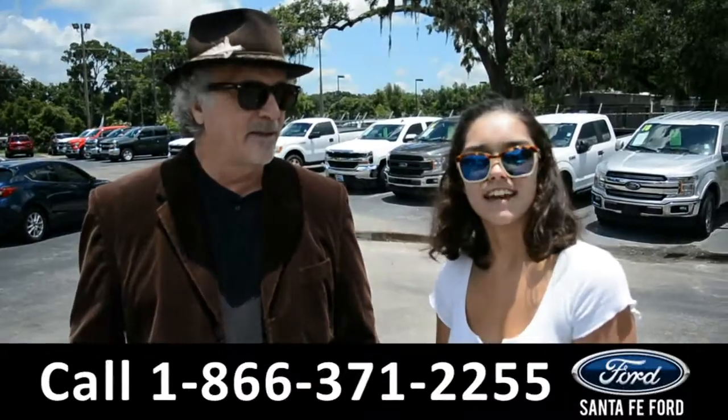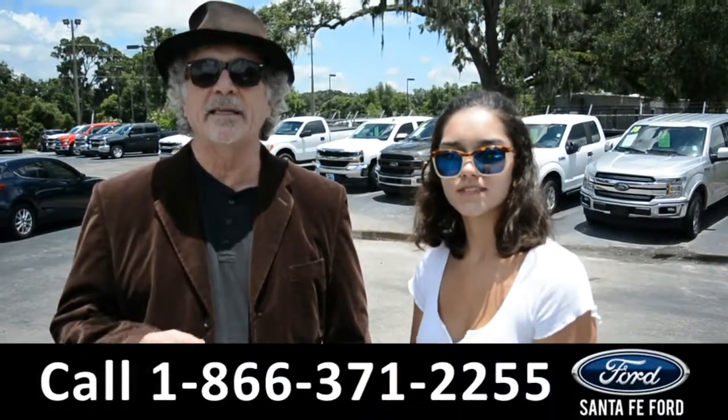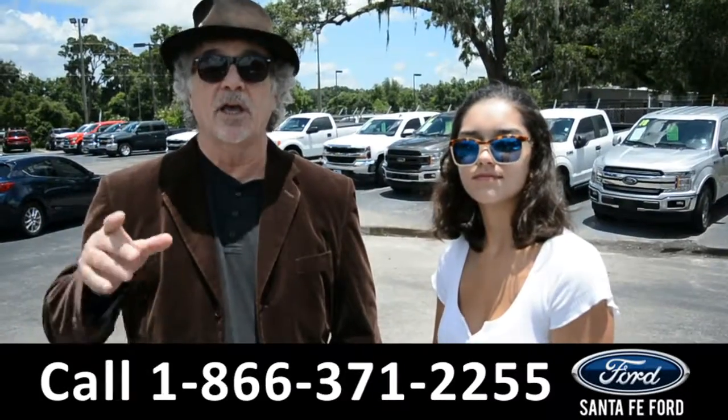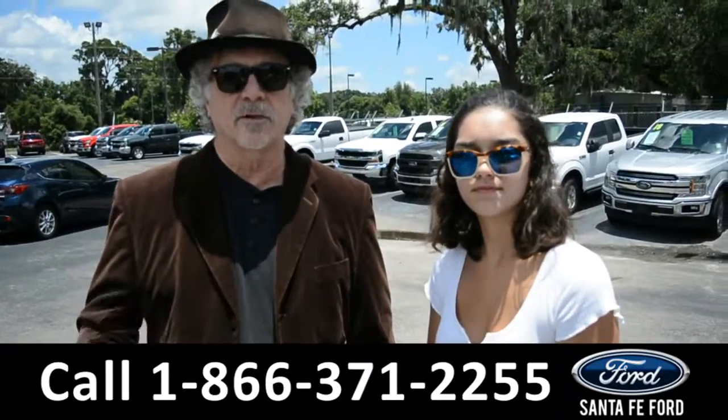Hey, this is Randy, and this is Anna. SantaFeFord.com, I-75 at exit 399. We are North Florida's Used Car Supercenter. Stay tuned, Anna's going to take a closer look at one of our cars right now.